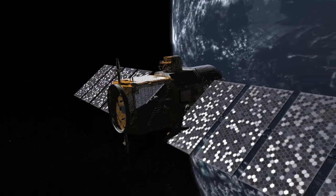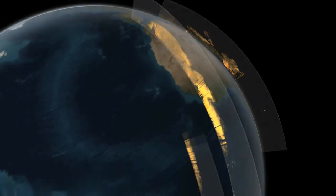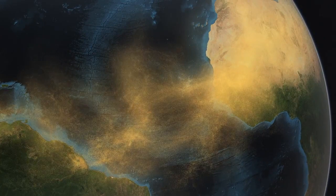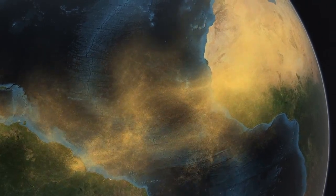Using satellites to get a clear picture of dust is important for understanding and eventually using computers to model where that dust will go now and in future climate scenarios.